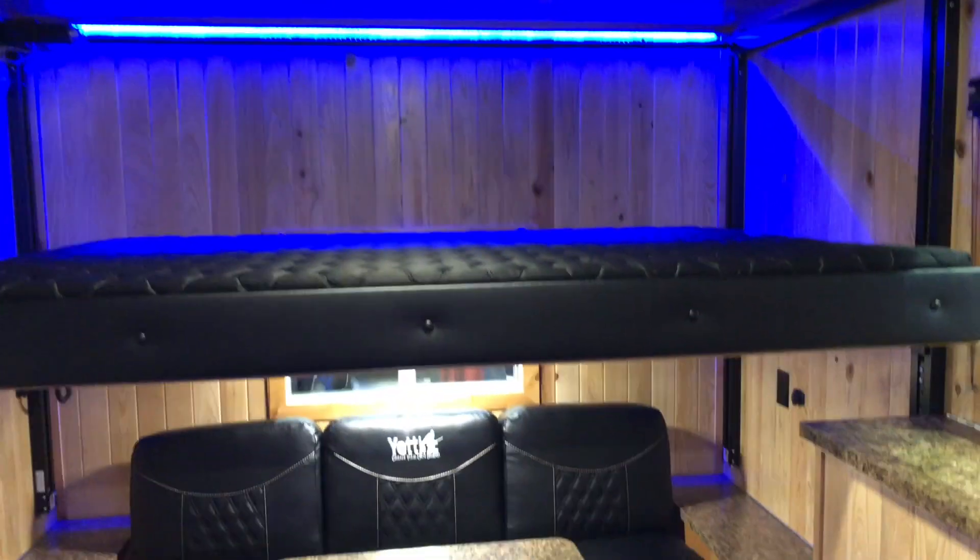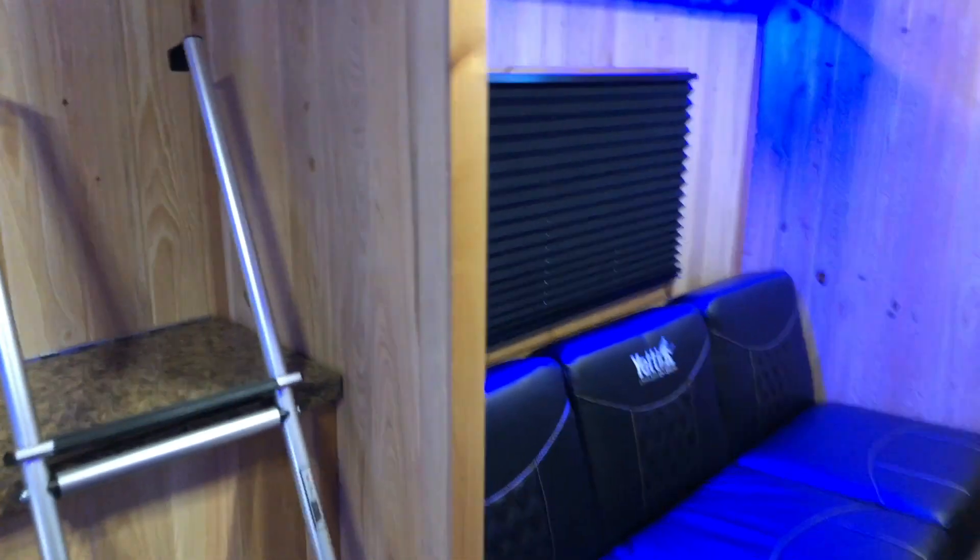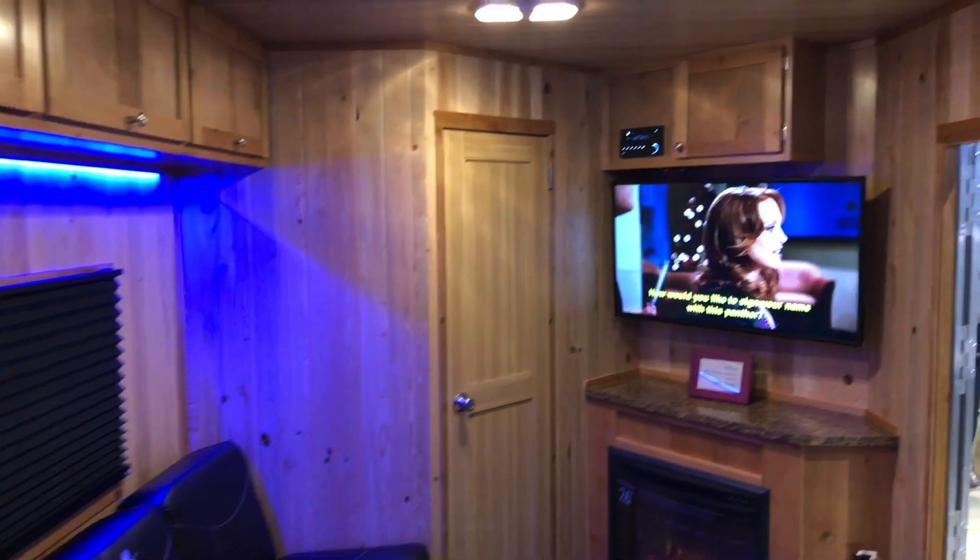You get your bunks? Yes. This is one of the ice houses slash RVs on display here. A little water closet here where you can put things, and of course, a TV.